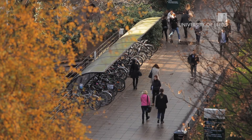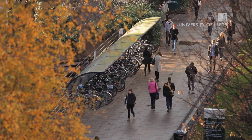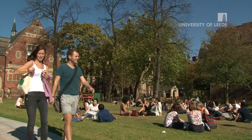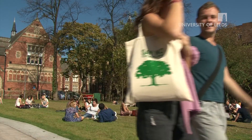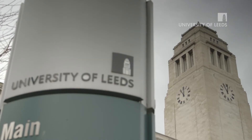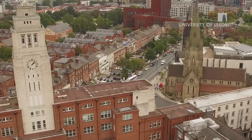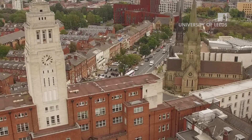Here in Leeds, situated in the north of England, we have a strong and vibrant community of around 750,000 people. We already have a large population of students from all over the world, and we support integrity and inclusiveness, equality and diversity. We want you to enjoy your time here not just in the university, but in our beautiful city and the wonderful countryside of Yorkshire.